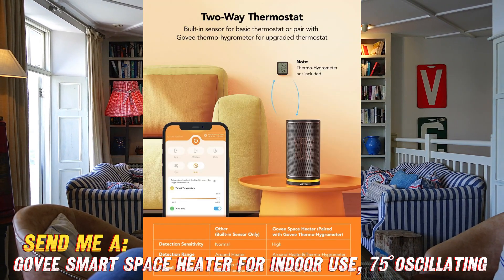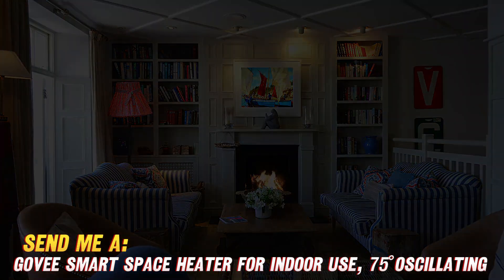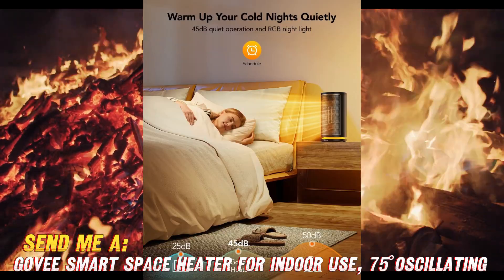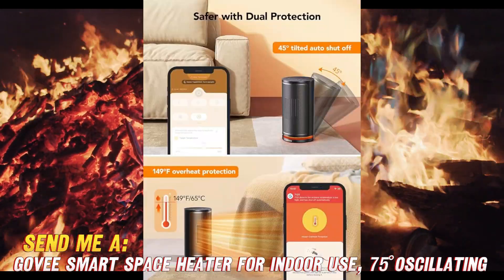With its portable size and carry handle, you'll enjoy cozy warmth in small spaces like a home office or bedroom. The best part? It connects to your Govee Home app so you can control it right from your phone. Set a schedule, monitor energy use, and adjust the temperature anytime.